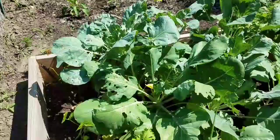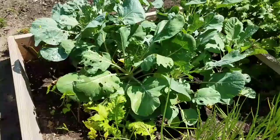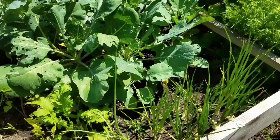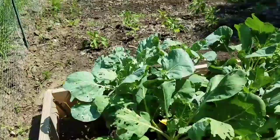Coming over here to the cold frame, these are the Brussels sprout plants. I did have some cabbage moth in there, so I did a red pepper spray on the leaves and I haven't had as many caterpillars. I was just looking at all the different bees going around here - that's awesome.